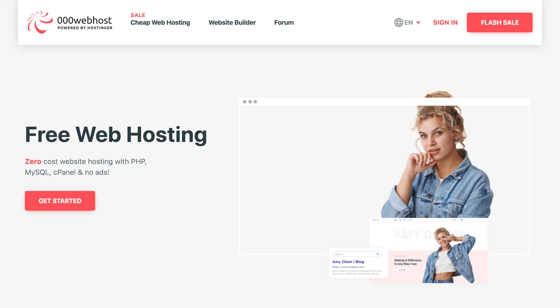Let's start with 000webhost, perhaps the most popular free web host out there. I'm just gonna call it 000webhost for my own sanity. 000webhost, which is a Hostinger company, offers you free web hosting with 300 megabytes of disk space and 3 gigabytes of bandwidth per month. So that sounds pretty good. Can you actually install WordPress with only 300 megabytes of space?